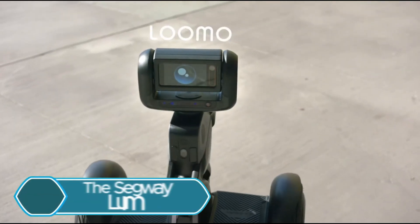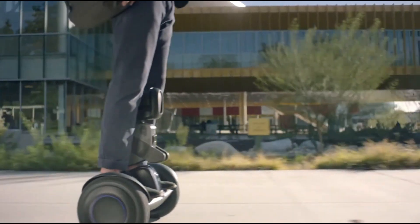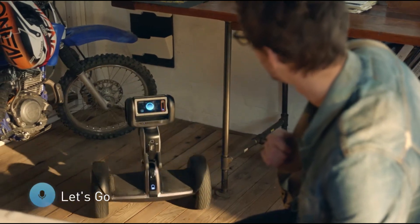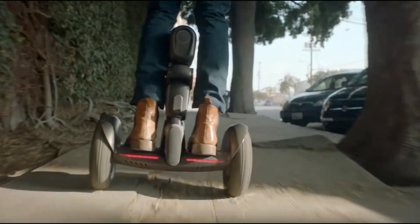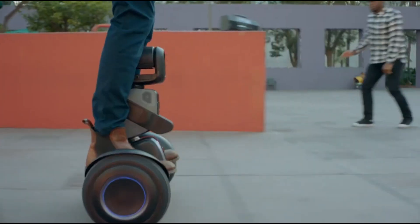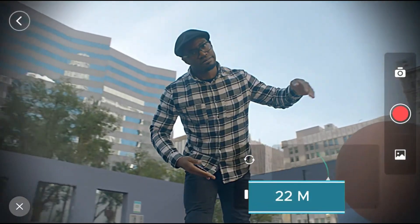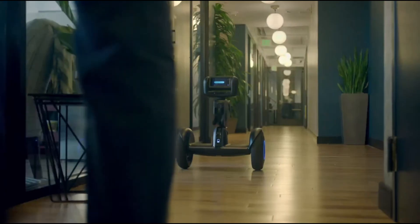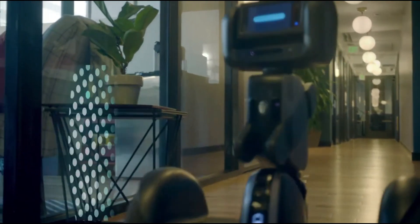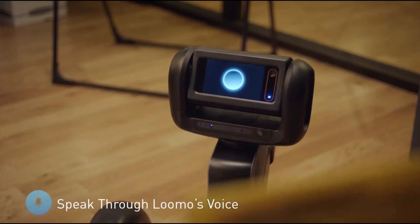The Segway Lumo is a unique personal robot that combines a self-balancing scooter with a helpful robotic assistant. It can take photos, capture videos, deliver items, and even follow you around. With a top speed of 18.6 mph and a range of up to 22 miles, it's a great transportation option. The Lumo uses Intel RealSense technology for advanced features like voice and gesture control, computer vision, and the ability to target and follow.